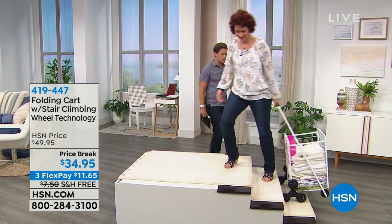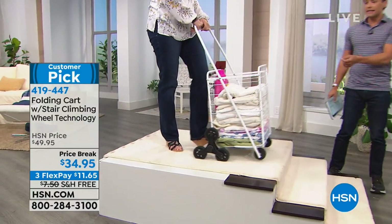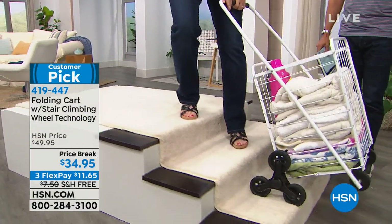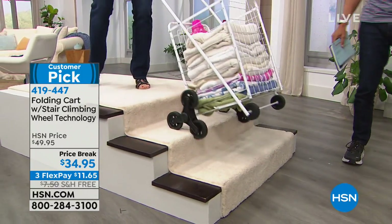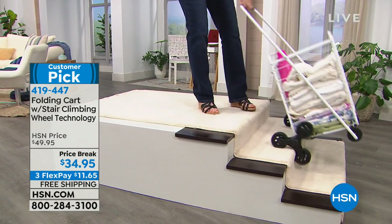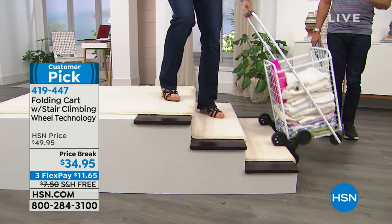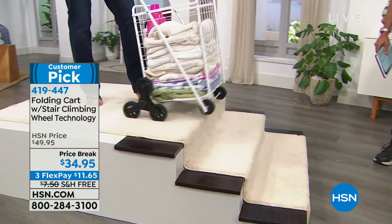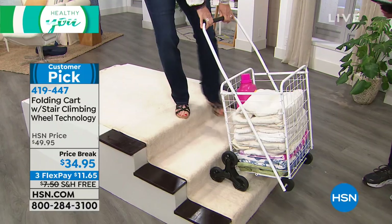Linda Lidey is going to show you right here and right now — this is truly a better folding stair-climbing cart than any you've seen before, because of that innovative rolling three-wheel design. This is a customer-picked product. Everybody who buys one says ours is better than any wheel cart they've ever bought in the past. And today it's truly the best value we've ever offered it at — $15 off the HSM price, and we're shipping it to your door completely free of charge.